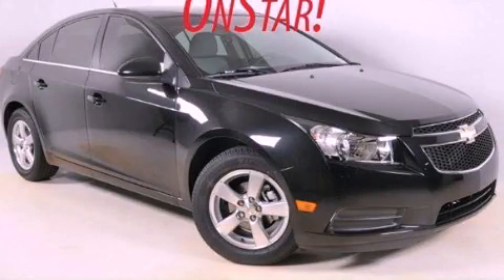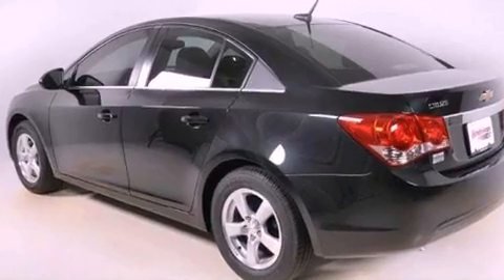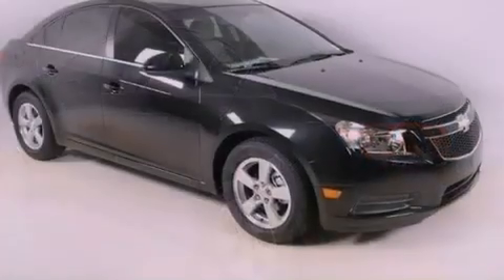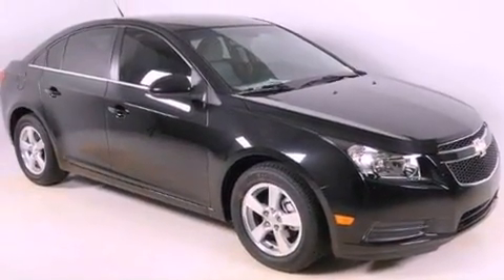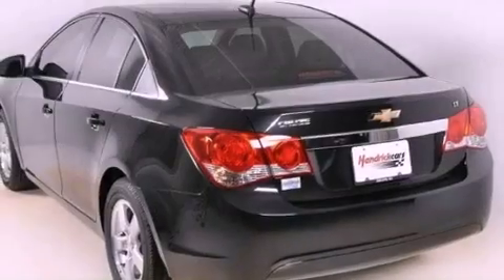This is a brand new 2012 Chevrolet Cruze. Its top features include a turbocharger, a low tire pressure indicator, traction control and stability control systems, aluminum wheels, and satellite radio.